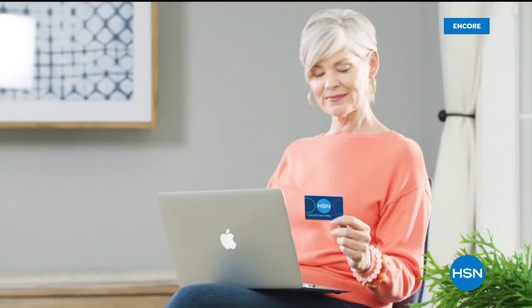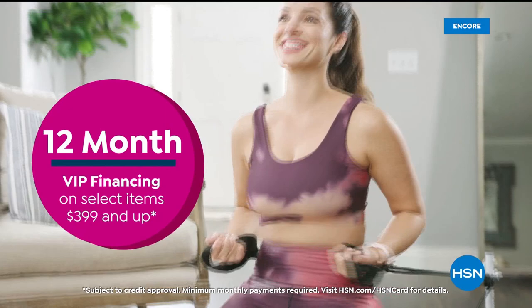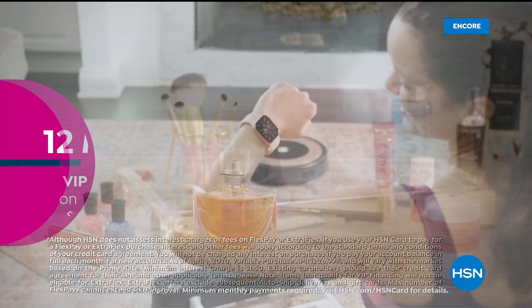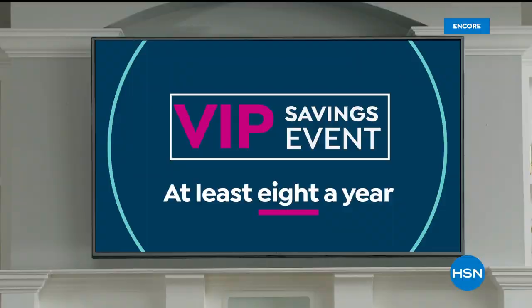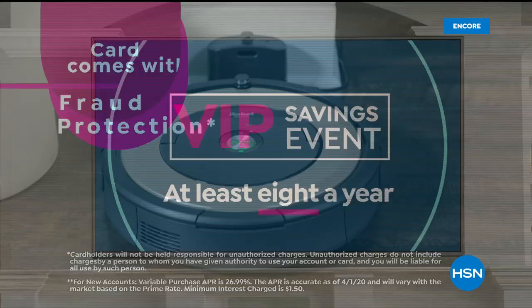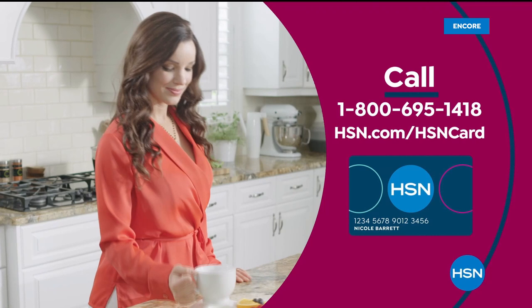Get the best deals with the HSN Card. As an HSN Card VIP you get 12-month VIP financing on select items, extra flex on beauty, jewelry, shoe, and fashion purchases every day, plus at least eight VIP savings events a year. Includes fraud protection and no annual fee. Apply now and instantly get $40 off when approved — call 1-800-695-1418 or visit HSN.com/hsncard.